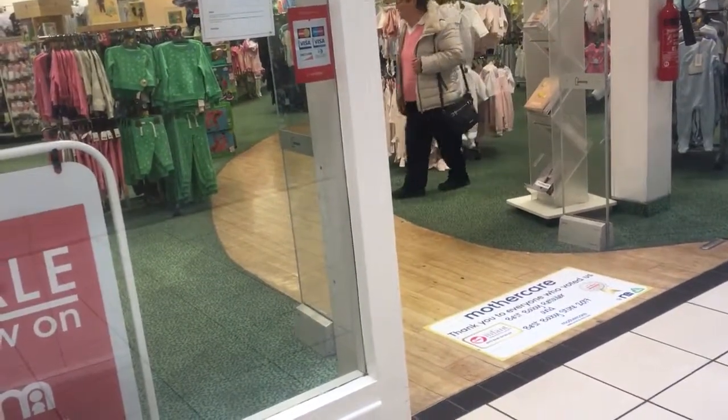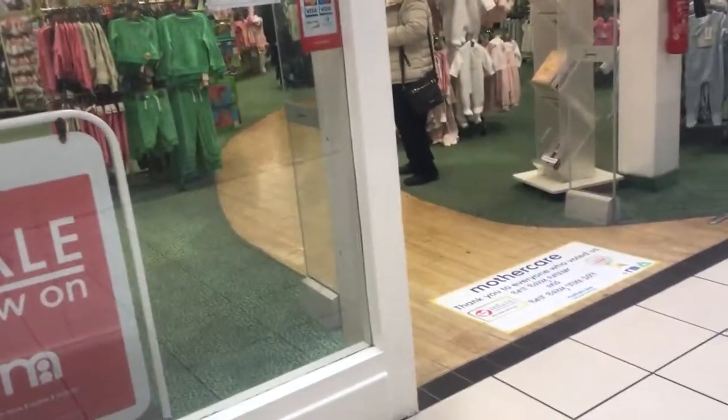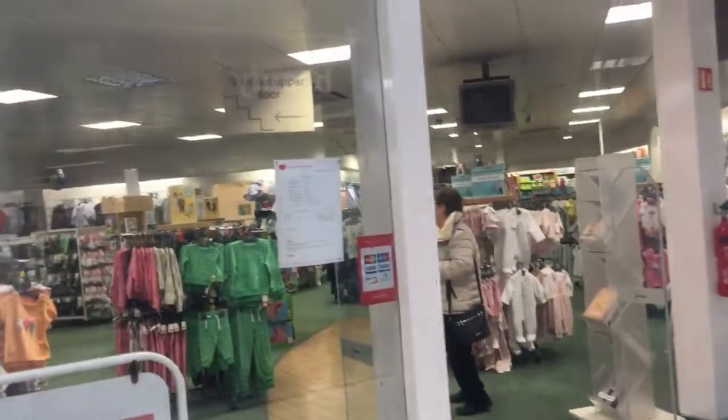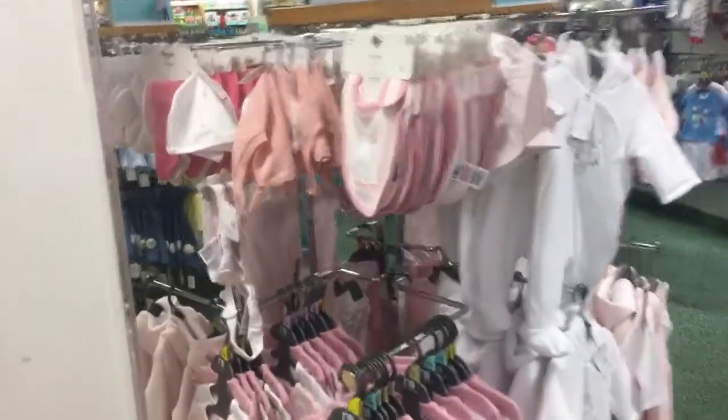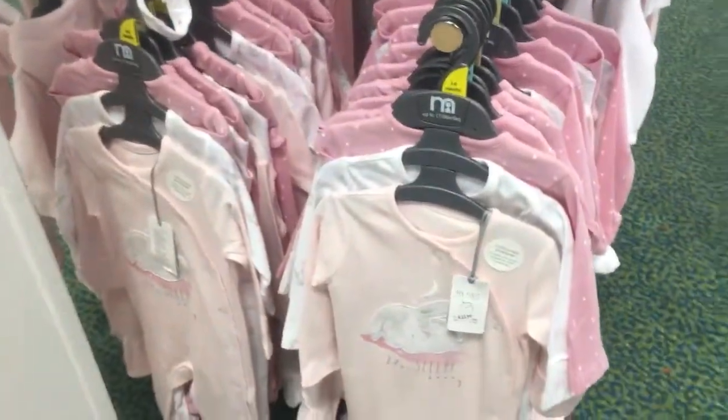Hi friends, welcome to my YouTube channel. Today I have a lot of variety of kids clothes to show you — all variety from newborn babies to seven to eight years old kids clothes.